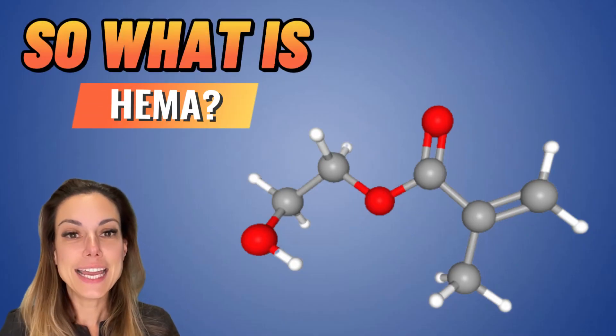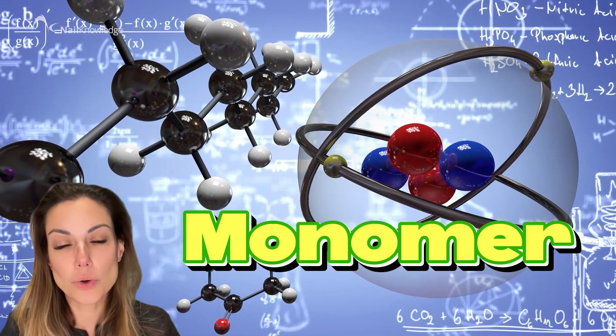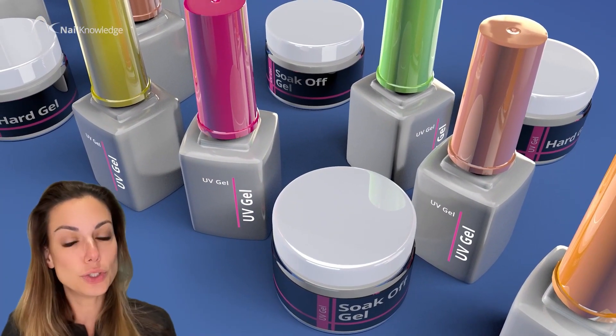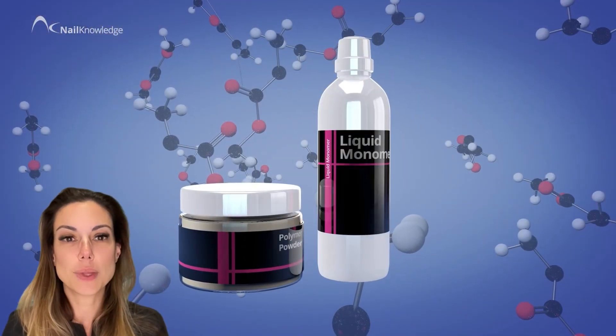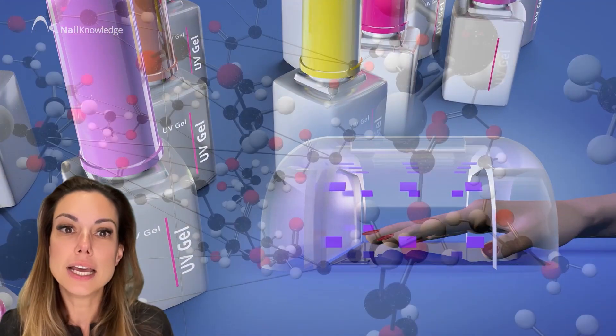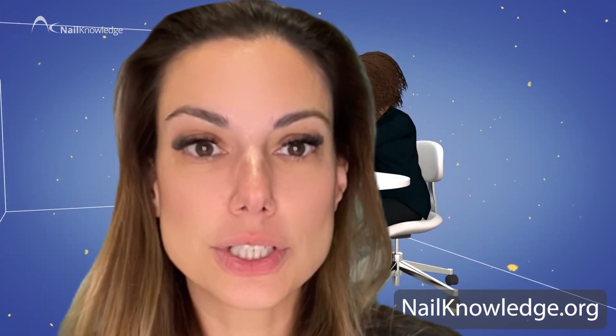So what is HEMA? HEMA, or 2-hydroxyethylmethacrylate, is a monomer — simply called a liquid ingredient — that's commonly used in the nail industry to create strong, durable and flexible nail products. It works by bonding well with other ingredients in the product and with your natural nails. When the photoinitiators in the product are exposed to UVA energy, HEMA forms long polymer chains of molecules, which help create a strong and flexible solid material.